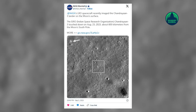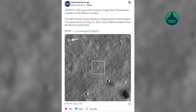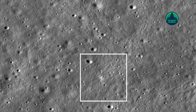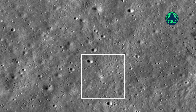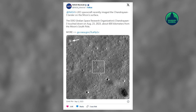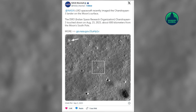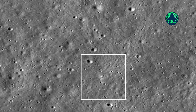The Lunar Reconnaissance Orbiter, or LRO, of the American space agency NASA recently clicked a photograph of the lander of Chandrayaan-3, India's third mission to the moon. It is the first spacecraft to successfully touch down near the lunar south pole. This picture was taken by LRO on August 27th, just four days after the historic landing on the moon.